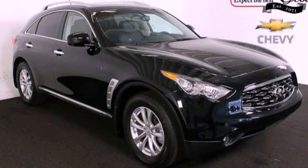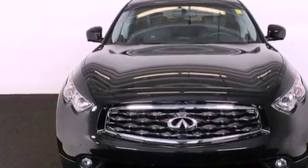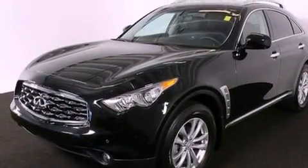This is a 2010 Infiniti FX35, plenty of space for what you need. It has a 3.5-liter six-cylinder engine and a seven-speed automatic transmission.